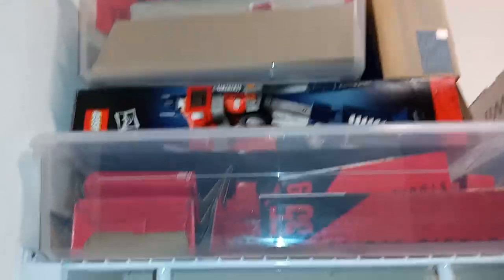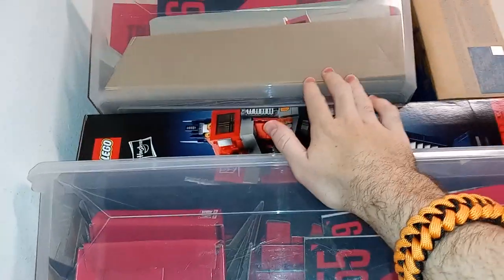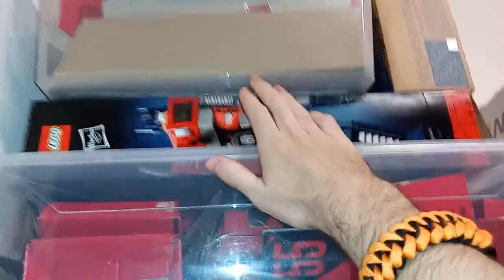Alright, next I'm going to show you something I never really showed before — my closet. I never showed the inside of the closet in my old house. So I'll go along the top shelf here and work my way down. First off, we have some containers. I have Transformers backdrops and instructions, and the box for LEGO Optimus.